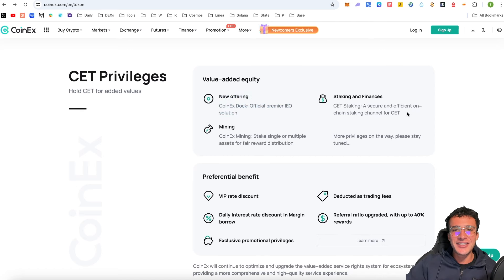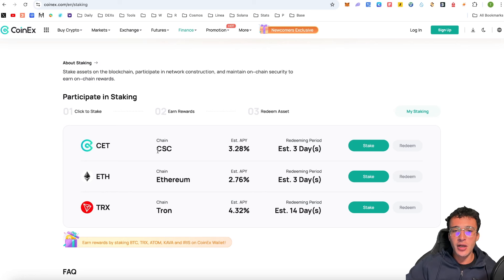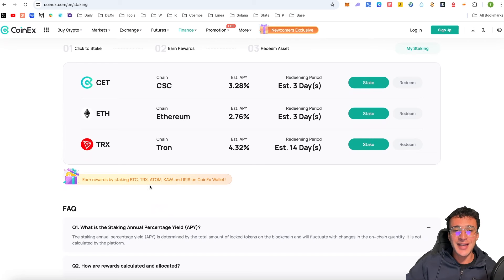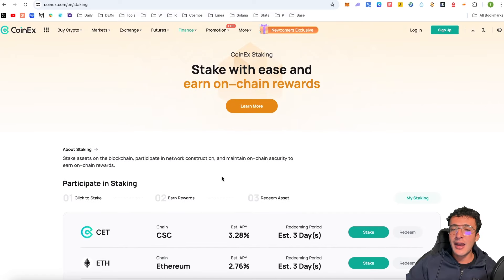Another feature coming soon is staking and finances. You can stake with ease and earn on-chain rewards by staking assets on the blockchain and participating in network construction through the CoinX smart chain. You can stake on the CoinX smart chain and earn up to 3.28% APY, stake Ethereum on the Ethereum chain and earn 2.76%, or stake TRX and earn 4.32%. You can also earn rewards by staking Bitcoin, TRX, Atom, Kava, and Iris all through the CoinX wallet — a lovely feature for those looking to earn passive income.